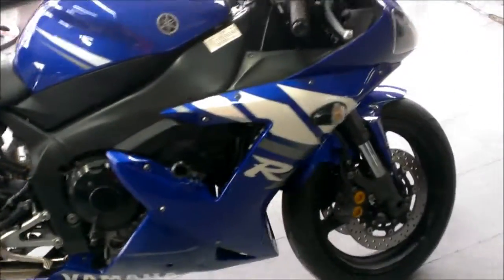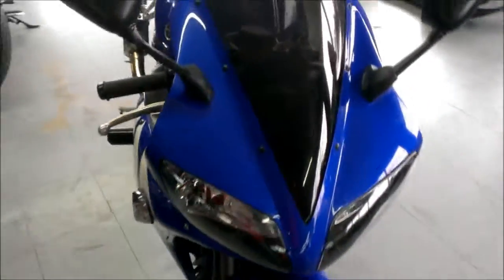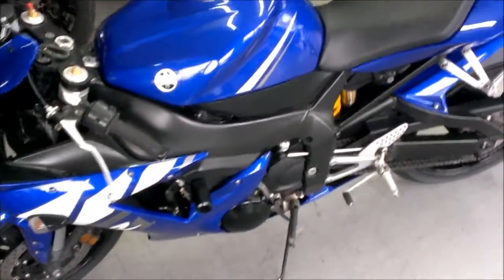This is a 2003 used Yamaha R1 sport bike for sale. This bike is super clean and has lots of extras. It has a fender eliminator kit, frame sliders, tinted windscreen, and a carbon fiber exhaust to make this R1 roar.